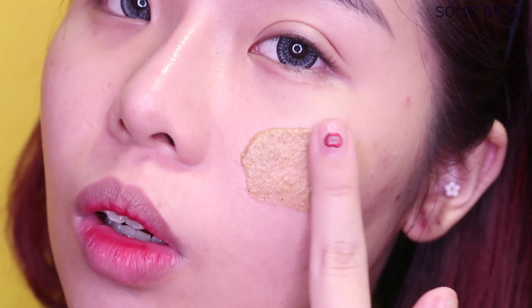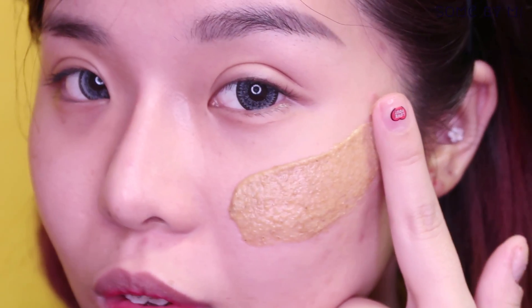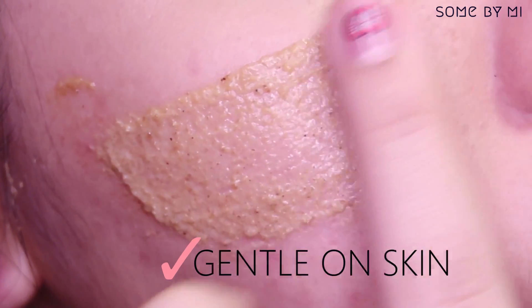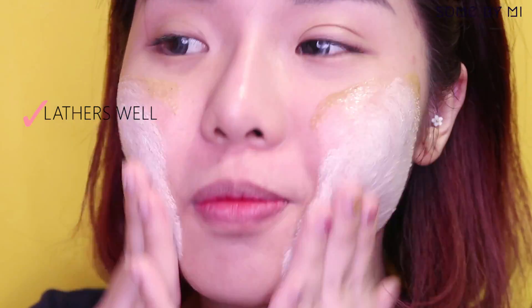This scrub contains five natural greens of rice bran — they are fine yet mild on skin. Since it's also a face wash, it lathers up nicely into a foam when in contact with water. Now that I've pat dried my face, it feels really soft, clean, and not drying at all.